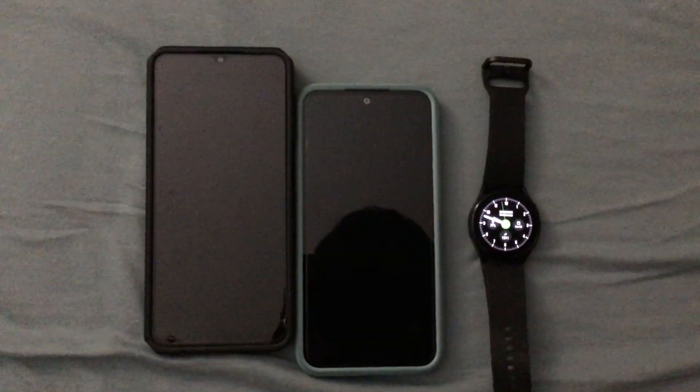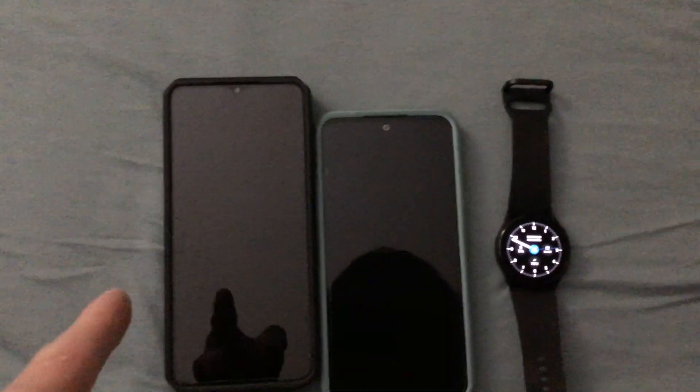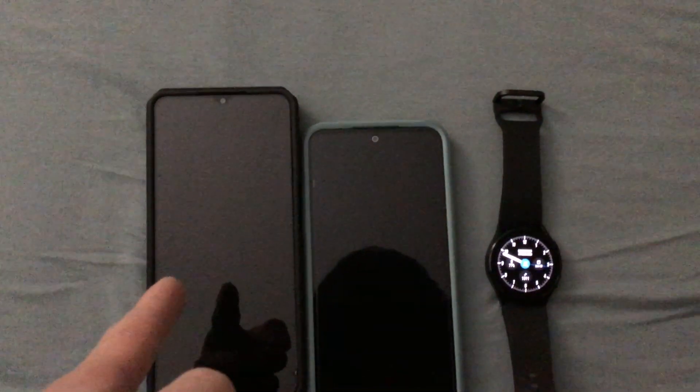The A12 is taller than the A54 5G, which is shorter. Both are used for texting, calling, and GPS location. For the first phone, for MP3, it's like a radio player.